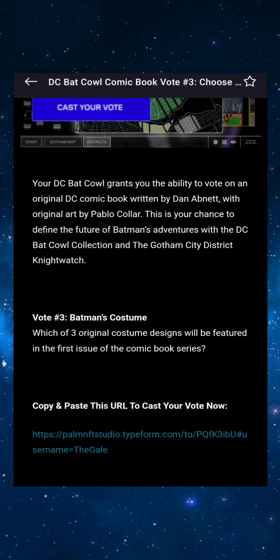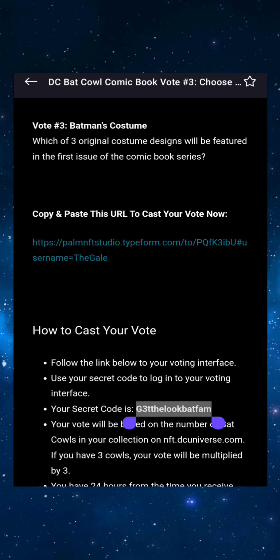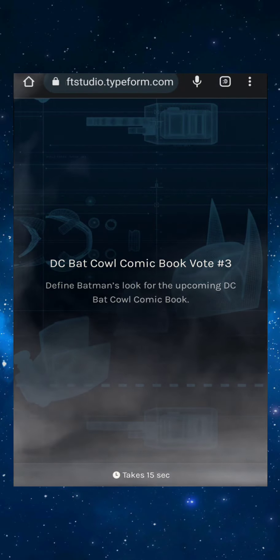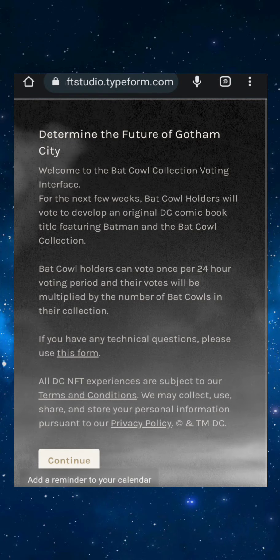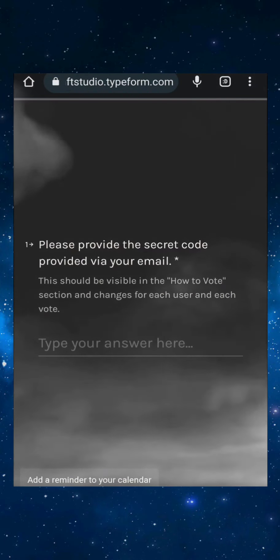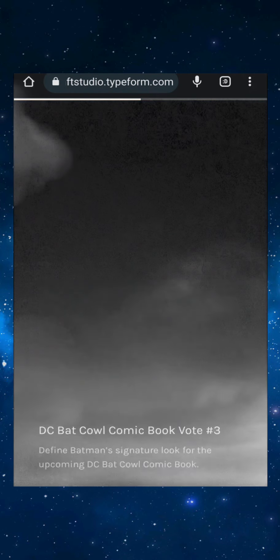Which of the three original costume designs will be featured in the first issue of the comic book series? Let me copy my secret code and go over here and vote real quick. I've seen a few of the pictures on Twitter, but it only takes 15 seconds — let's post that code and do it.